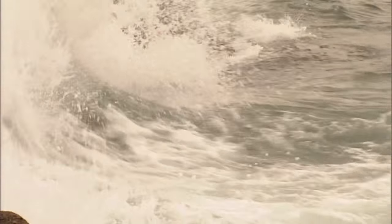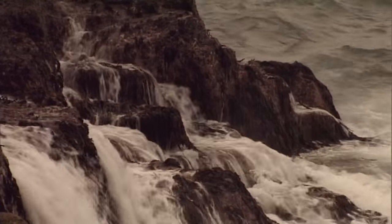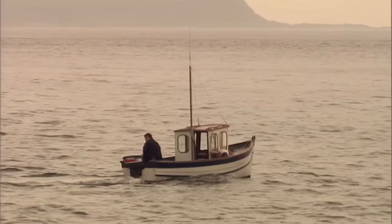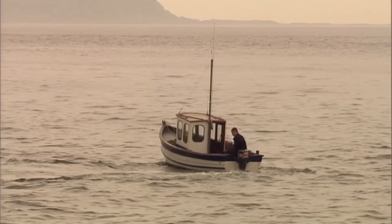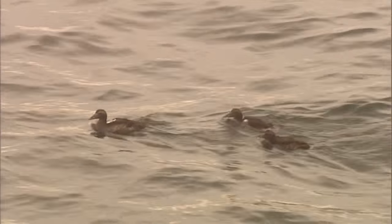10lb fish caught from the shore are not uncommon, and any fish over 3lbs will give a good account of itself on light tackle. Pollock like rocky or man-made structures, but they can be found most often lying on beds of kelp near the bottom.